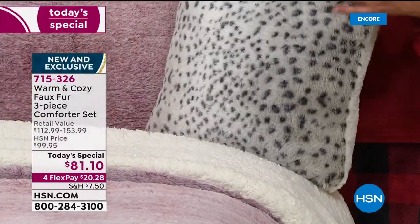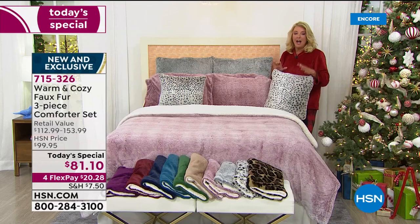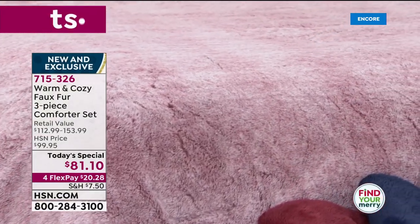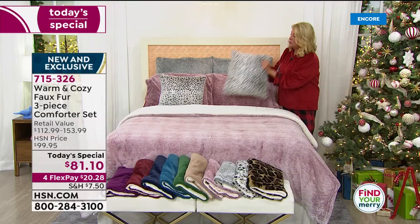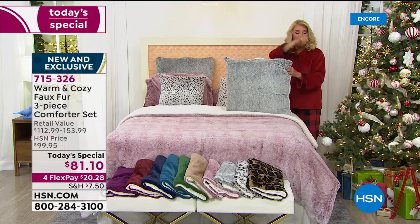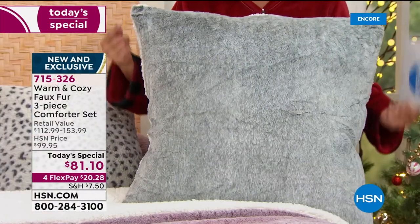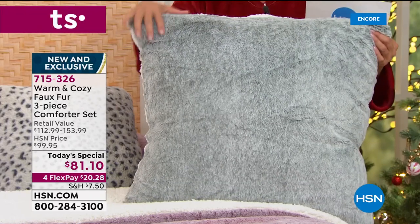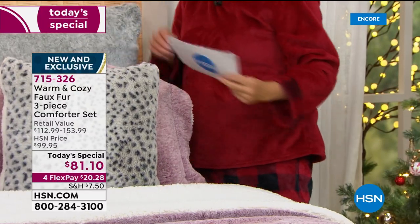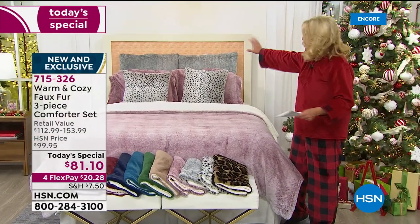With this you're also getting the matching shams — everybody gets two shams with faux fur on one side and faux sherpa on the back. These are more limited than the rest of the collection. In every color and print, we have matching decorative pillows — a two-pack of the square Euro pillows that come with the filling for about $34. These are one of the best values we'll do all day, because you actually get the fill — you don't have to go buy a sham fill separately.